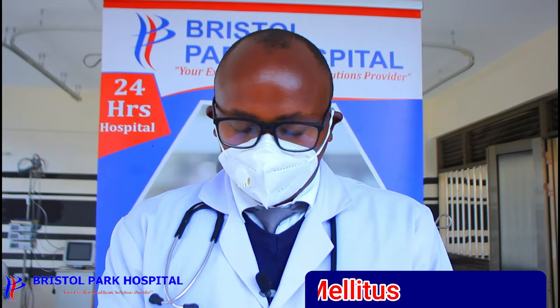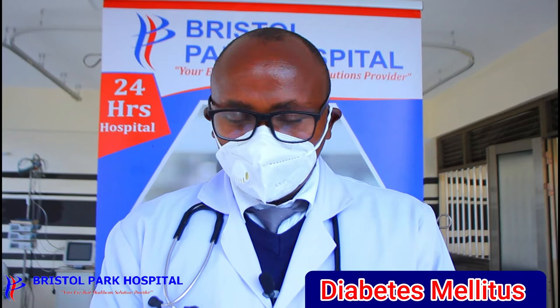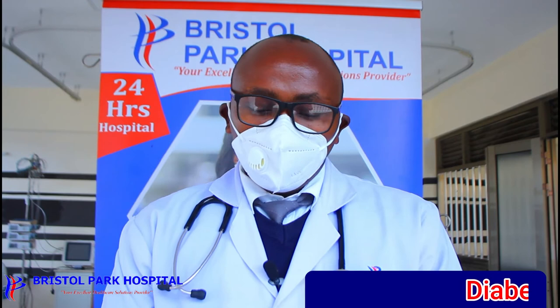There are two types of diabetes: type 1 and type 2. Type 1 means that this organ in the abdomen — the pancreas — completely cannot produce insulin.